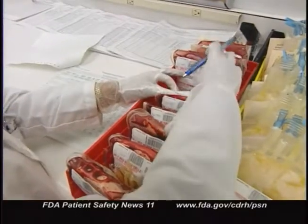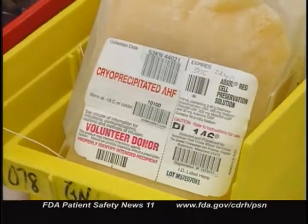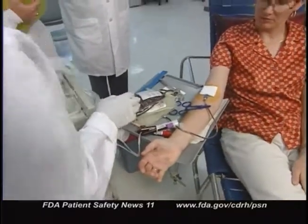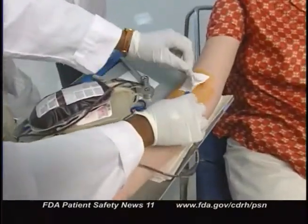FDA recently alerted health professionals about the possibility that patients who receive blood transfusions, particularly those containing plasma, can develop transfusion-related acute lung injury, or TRALI. This is a serious and potentially fatal condition, and it's important to recognize and treat it promptly. A wide variety of blood products can induce TRALI, including whole blood, packed red blood cells, fresh frozen plasma, cryoprecipitate, platelet concentrates, and rarely IGIV. Unlike the allergic or anaphylactic reactions sometimes seen in transfusion recipients, the antibodies implicated in TRALI come from the blood donor, not the recipient. About 90% of donors whose blood has been found to induce TRALI have either anti-HLA or anti-granulocyte antibodies. Once transferred to the recipient, these antibodies produce a range of symptoms.